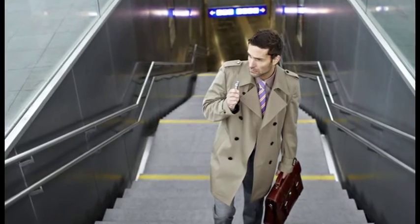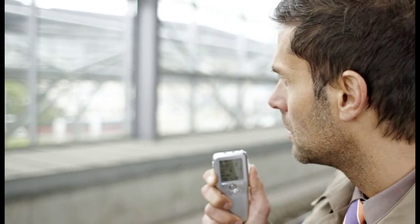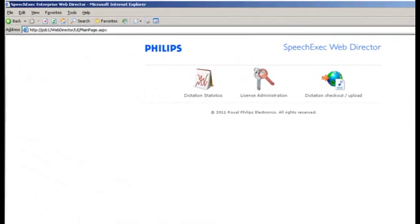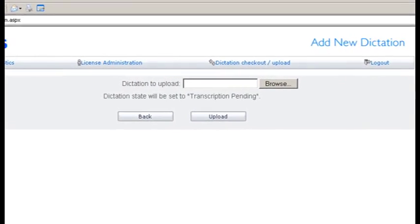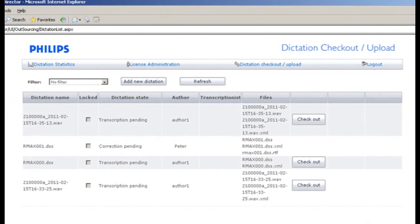Now let's have a look at Web Director. Just imagine you are traveling on the road — you only have your digital pocket memo with you, no laptop, no BlackBerry — and still you need to get two dictations on your device to your office as soon as possible. Web Director is the tool that will help you. Just find the next computer connected to the internet, for example in the business area of your hotel, and connect to your company's Web Director. You can easily and securely upload the dictations to your dictation workflow. Simple as that.